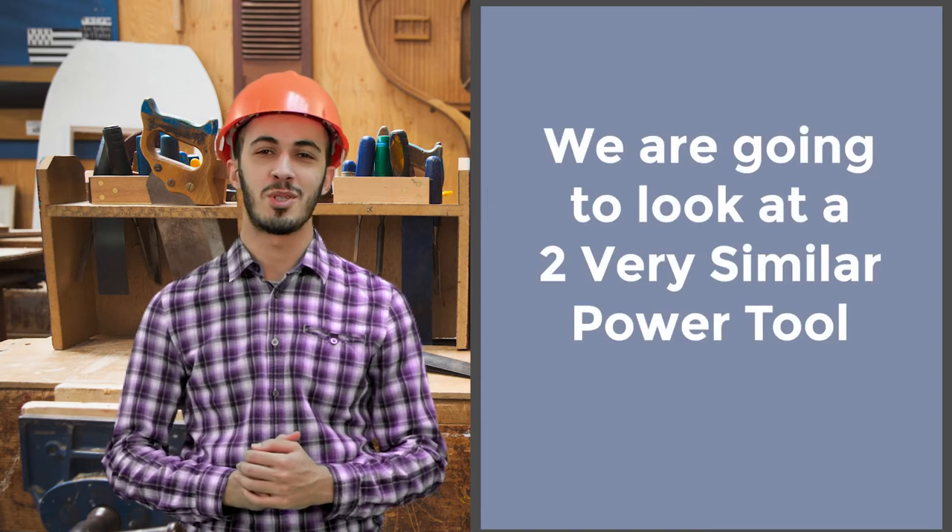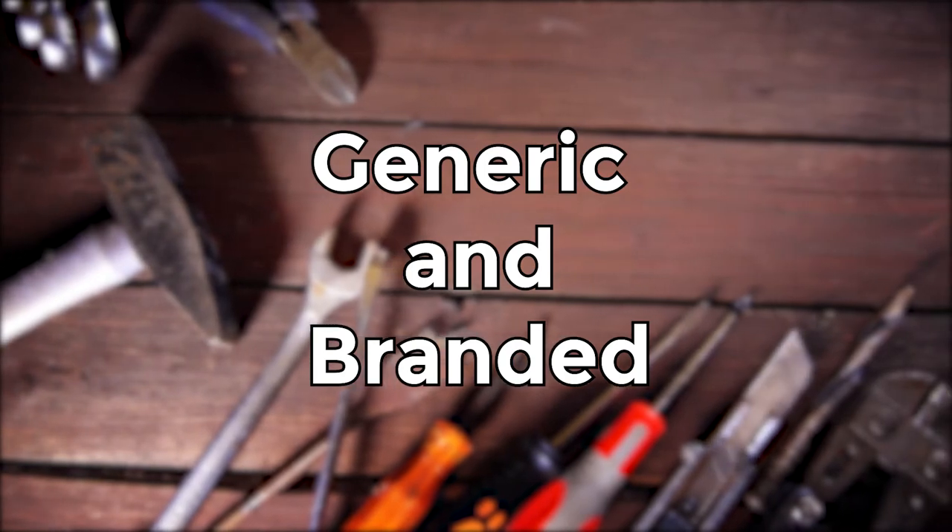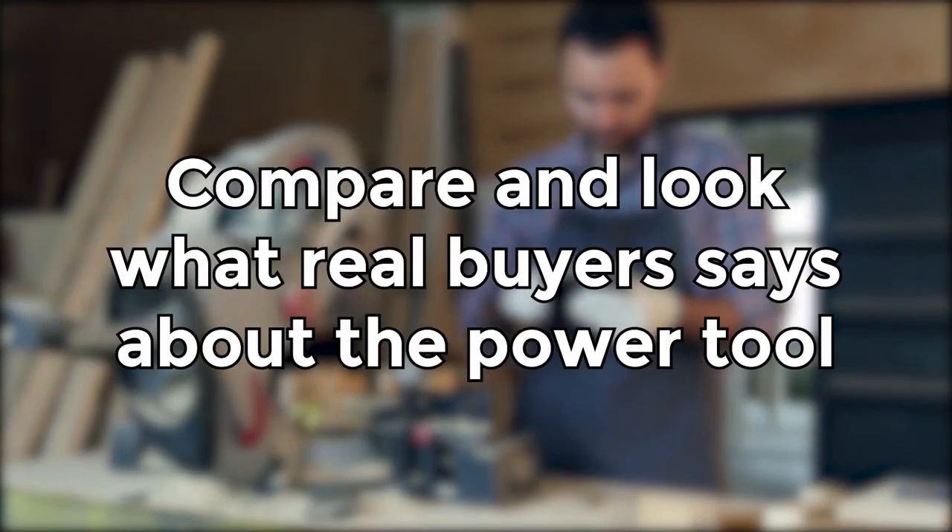We are going to look at two very similar power tools — a generic one and the other made by a very well-known brand. We will analyze and compare the two power tools, as well as look at what real buyers have to say about them. We will concentrate on their weaknesses because they are harder to find than the advantages.